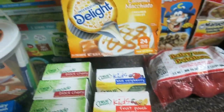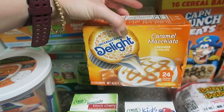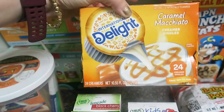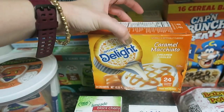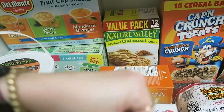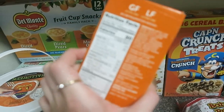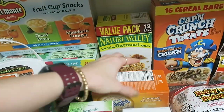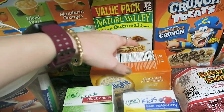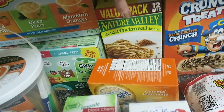I did get some caramel macchiato little coffee creamers. It's a splurge item — not something we need — but for camping it's nice to easily add to a coffee instead of keeping a coffee creamer in the cooler. Same concept: you can keep them out of the fridge, so in an emergency it's nice to have some on hand because your creamer will go bad if the power goes off and the fridge goes out.